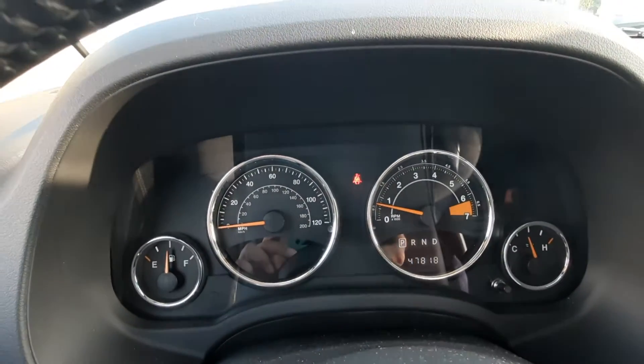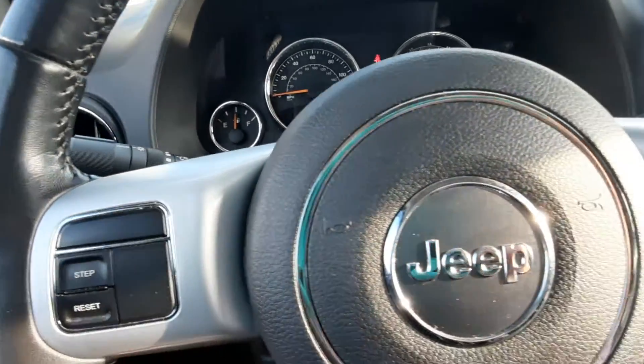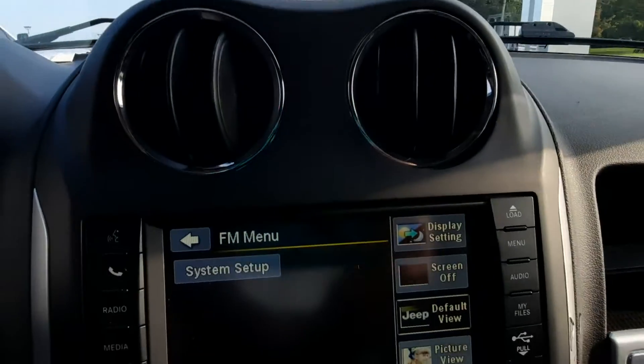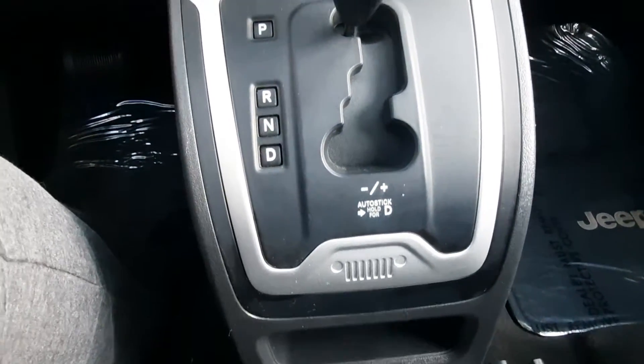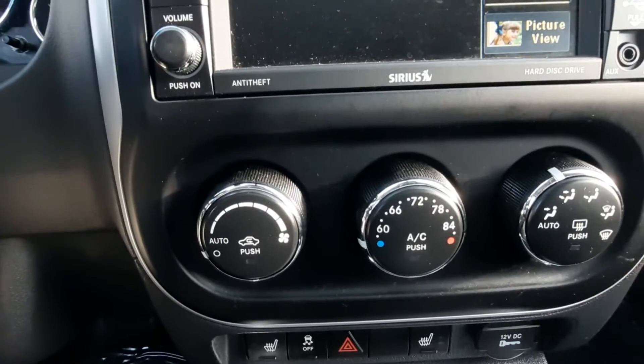This one has a little over 47,800 miles on it. It has cruise control, center stack, and heated front seats.